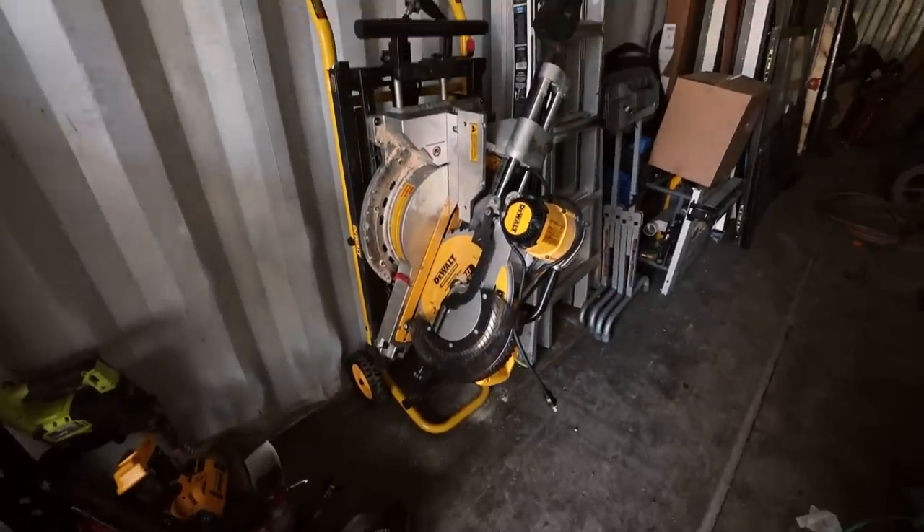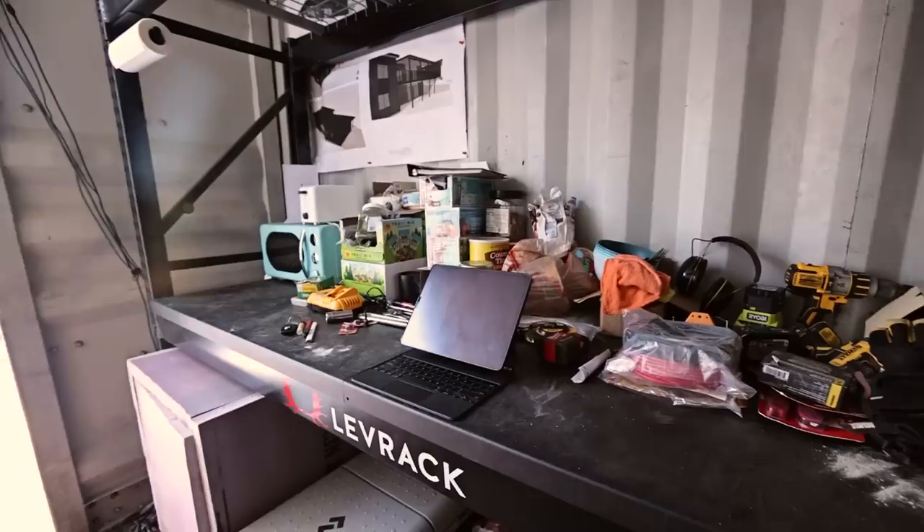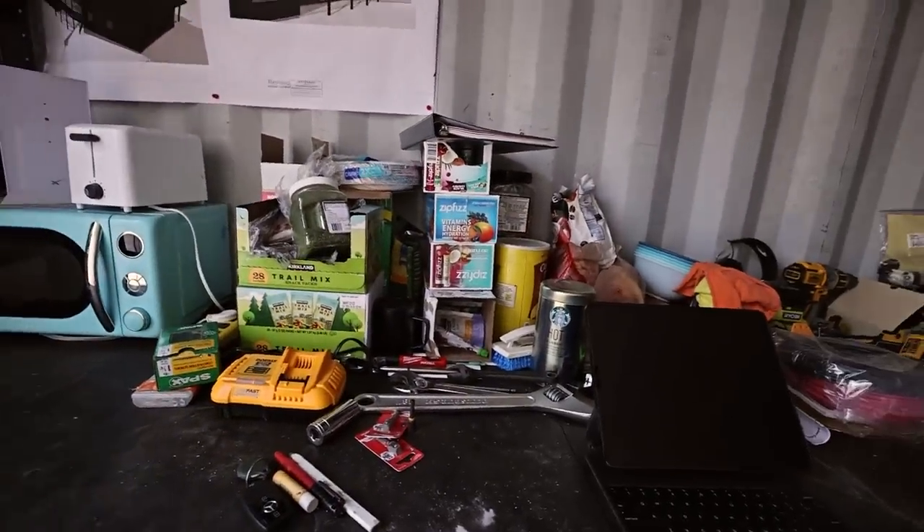This is a new DeWalt saw — I got the big Black Friday deal. Then I'll usually grab a snack, and oftentimes Athletic Greens.